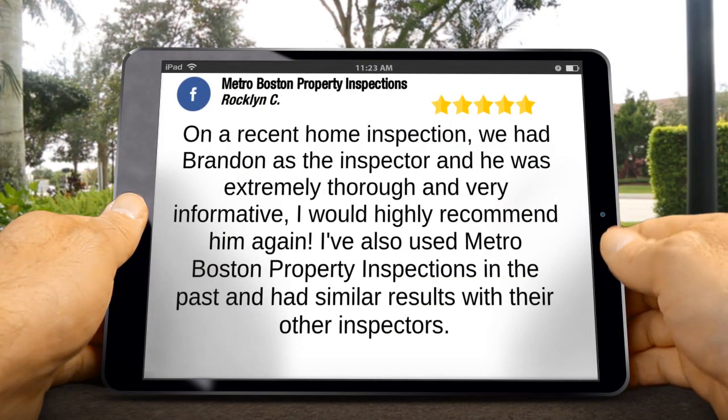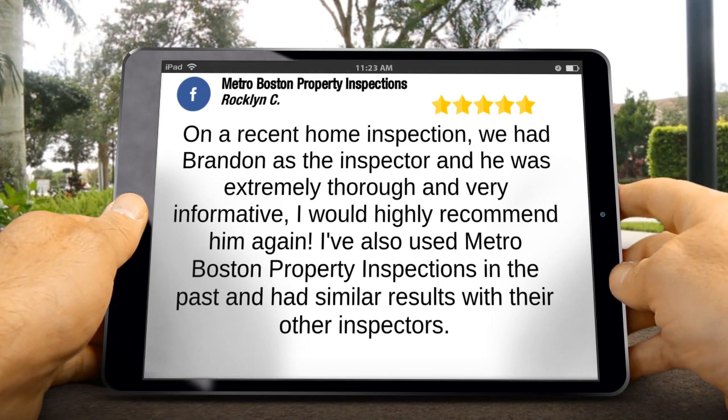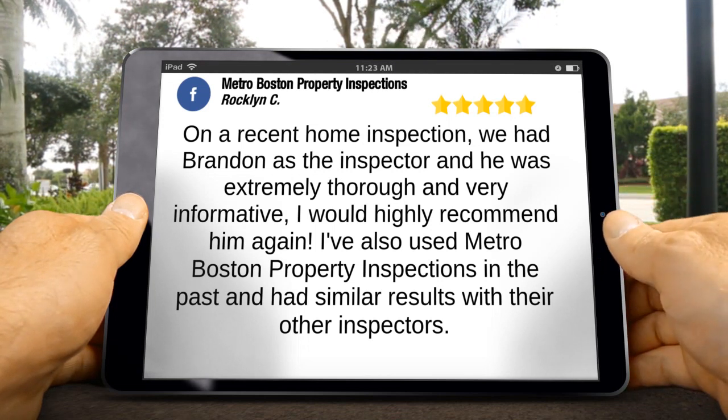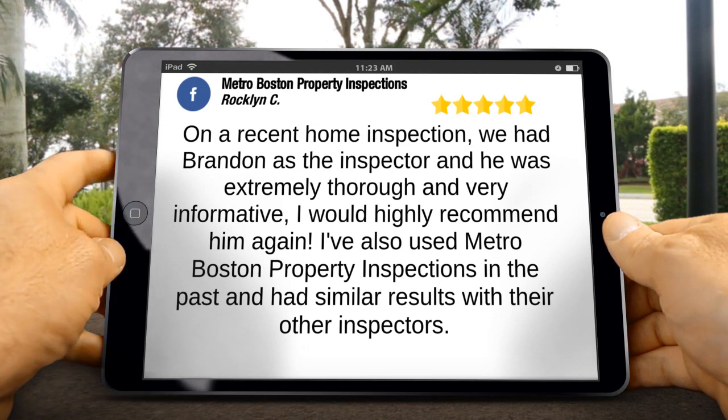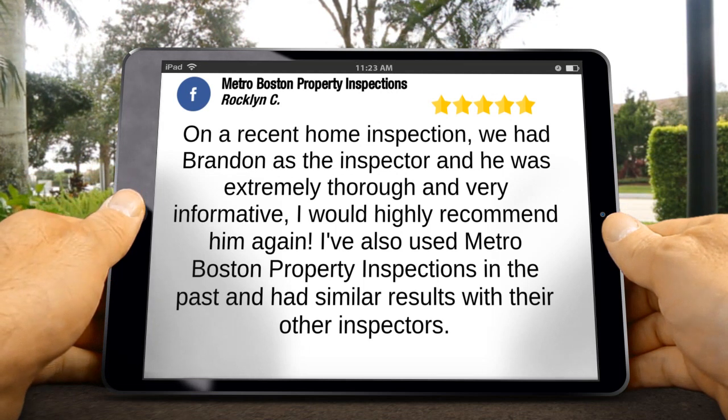A happy customer that leaves a review like this online ends up being a repeat customer, and that's what motivates our staff and team to serve you better. We strive hard to achieve great reviews like this. It's inspiring.